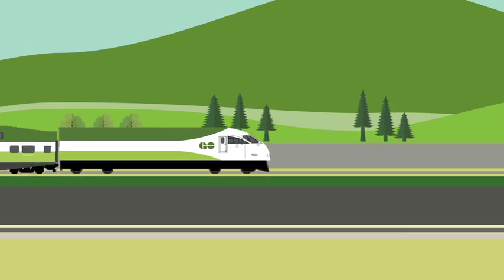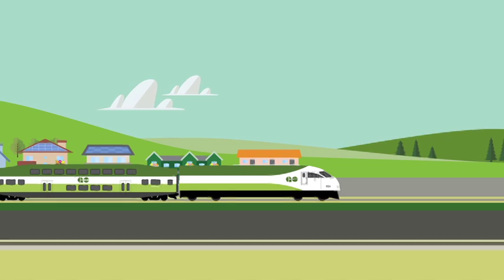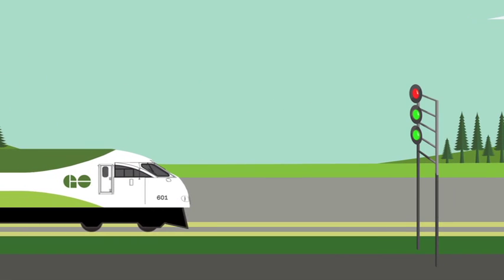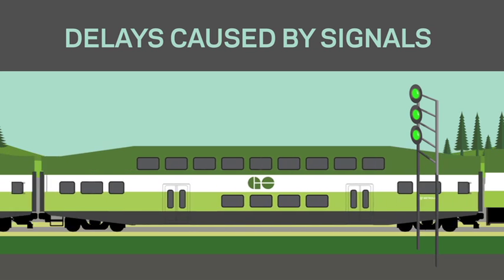At GO, our goal is to get you where you need to be on time. But sometimes delays happen — delays caused by signals. But what does that mean?